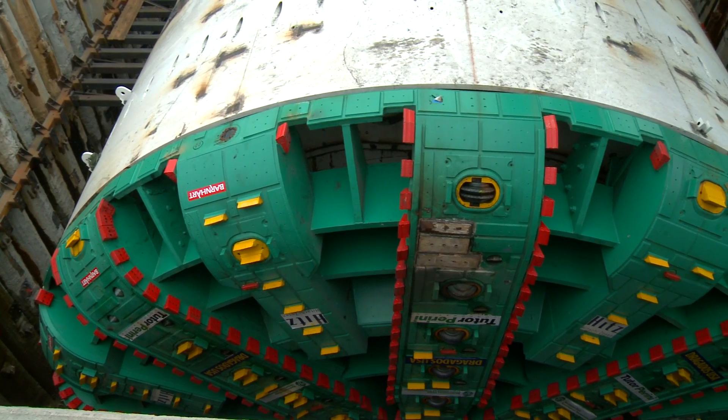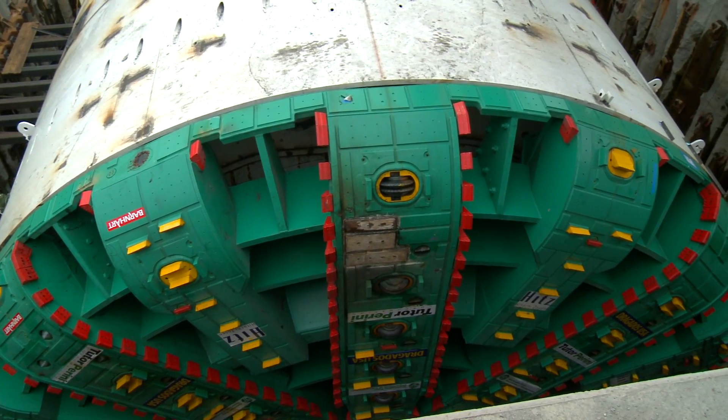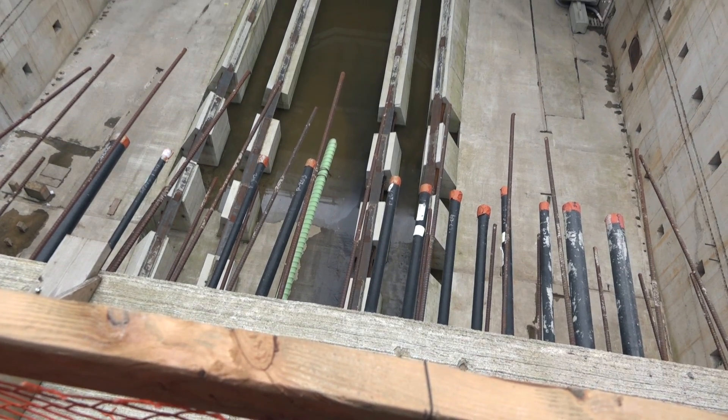It's been four years since Bertha, the world's largest TBM, began excavation. This week, the mega machine completed its two-mile drive.